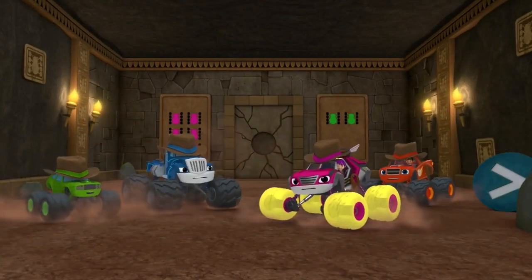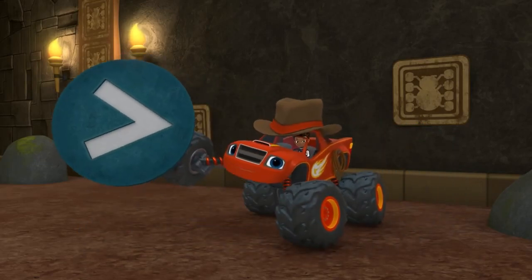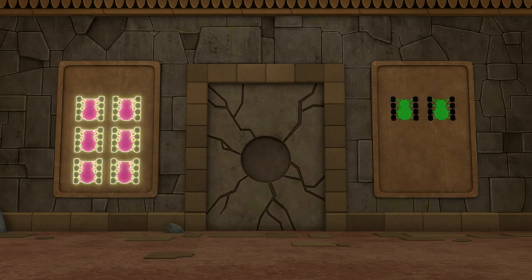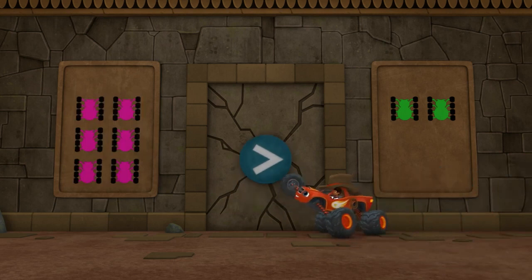Uh-oh! Another locked door! We'd better use this greater than symbol to open it. Look at the spider pictures on the wall. Are there more pink spiders or green spiders? Pink spiders! Right! The number of pink spiders is greater than the number of green spiders!